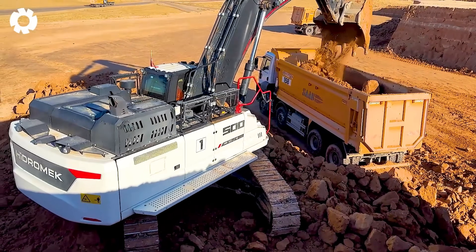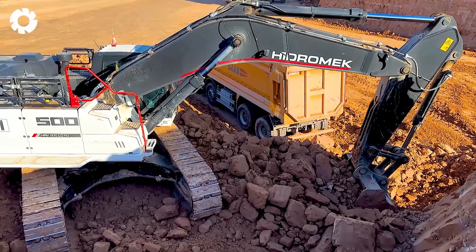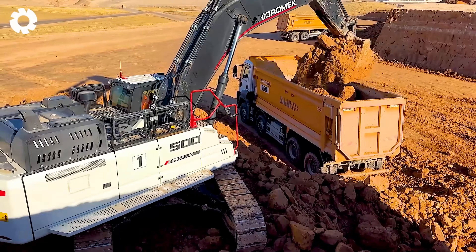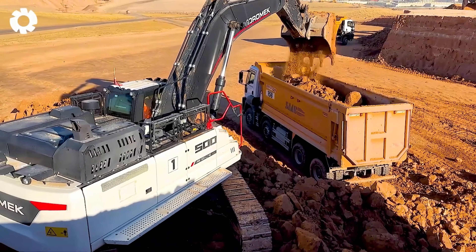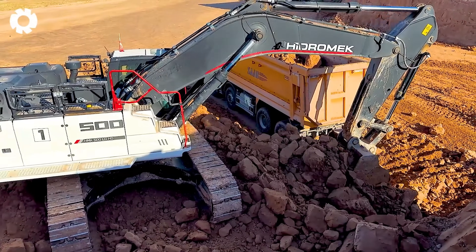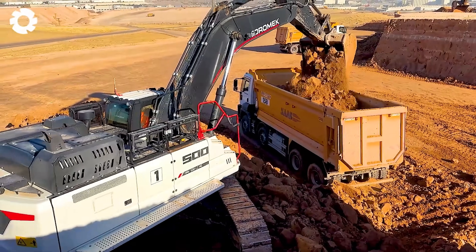The power of the hydromech excavator working on hard ground is awe-inspiring. Each powerful dig of the crane shatters the earth and rocks, creating an impressive sight. The strength and durability of the machinery are truly remarkable.